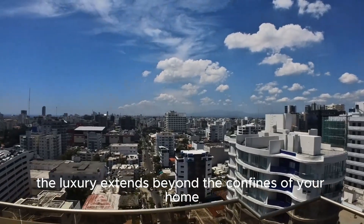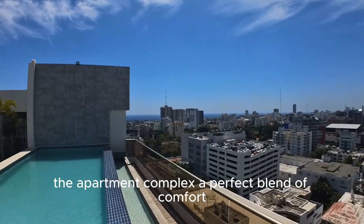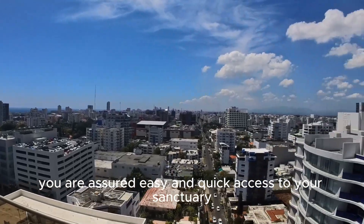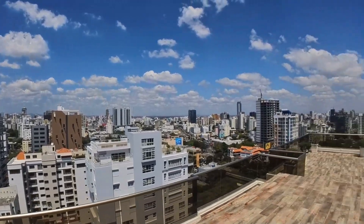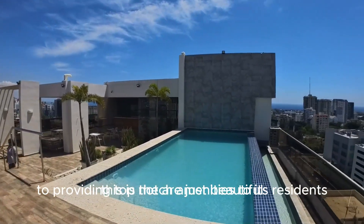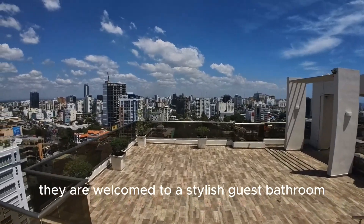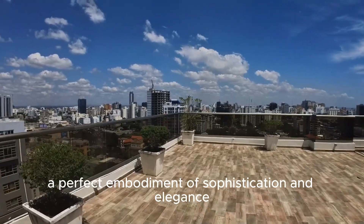The luxury extends beyond the confines of your home. The apartment complex, a perfect blend of comfort, boasts two state-of-the-art elevators, assuring easy and quick access to your sanctuary, eliminating any inconvenience should you live on higher floors. The elevators also serve as a testament to the complex's commitment to providing top-notch amenities to its residents. The luxury experience extends to your visiting guests, who are welcomed to a stylish guest bathroom, a perfect embodiment of sophistication and elegance.